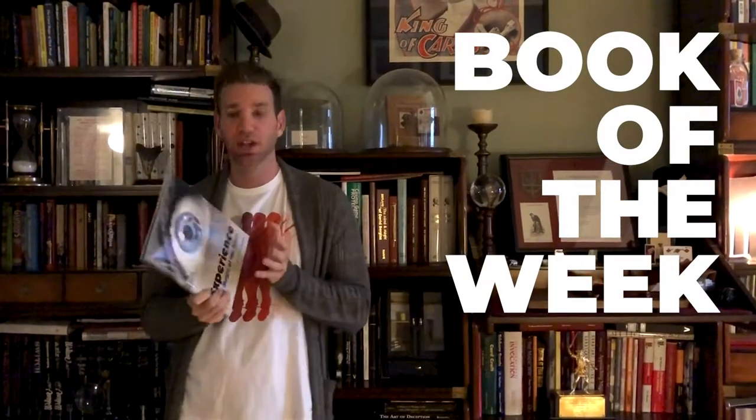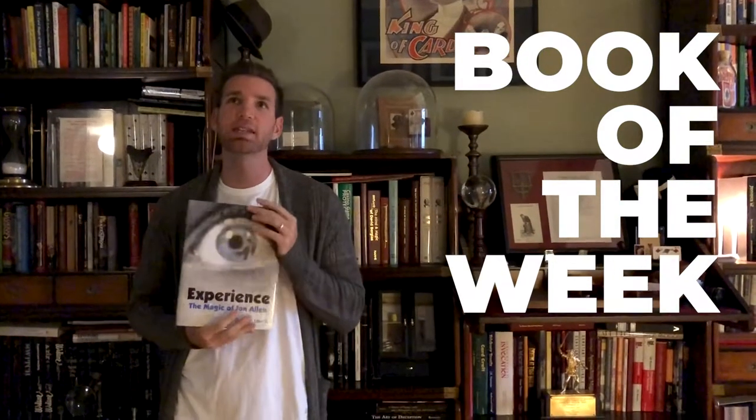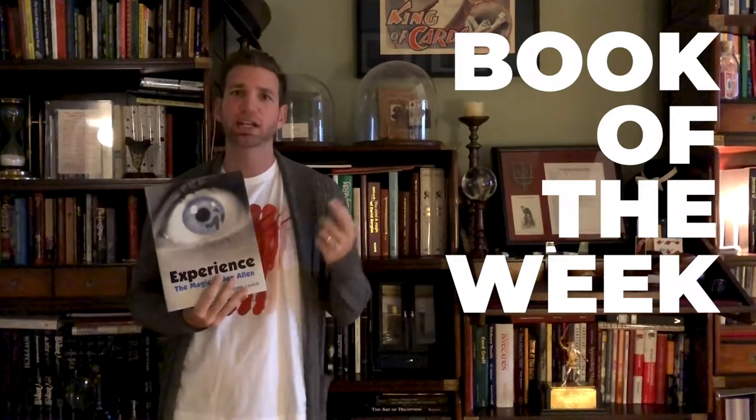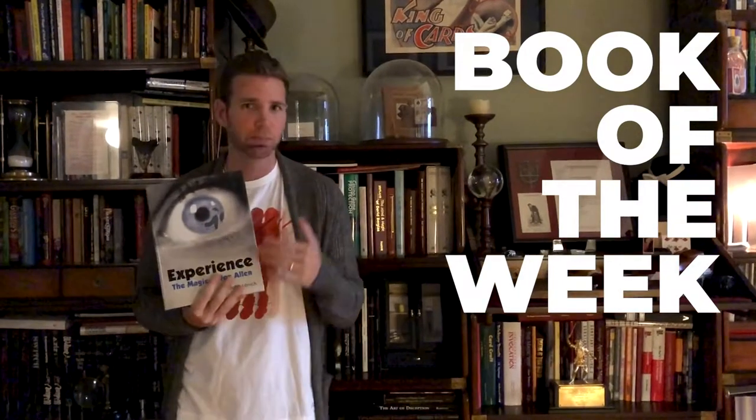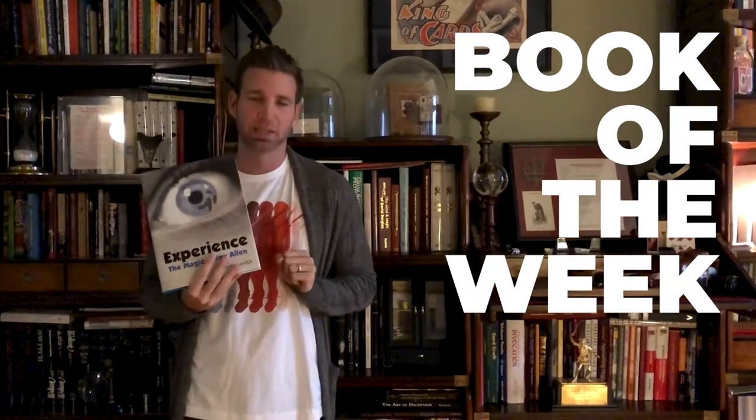This was the first hardcover book we ever did at Vanishing Ink, and because of that I think it's not entirely in circulation anymore. It got great reviews when it came out, blurbed by all the best magicians. Here's why I've picked this book.